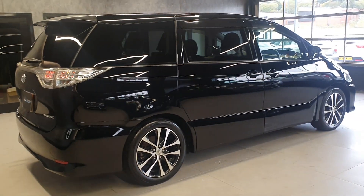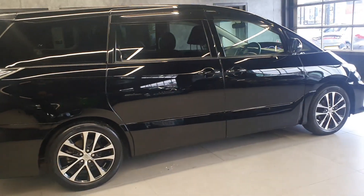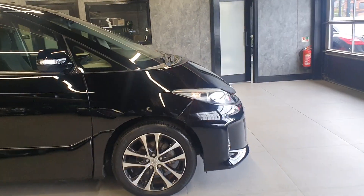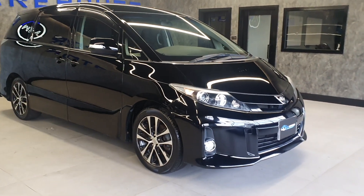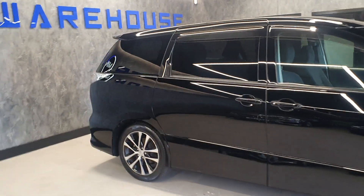Being a late 2012, this is also a facelift model, so it is the slightly newer shape with some newer styling cues from Toyota. You can see the front bumper is a little bit sharper, a bit more sporty, with upgraded alloys and a clear rear light cluster.